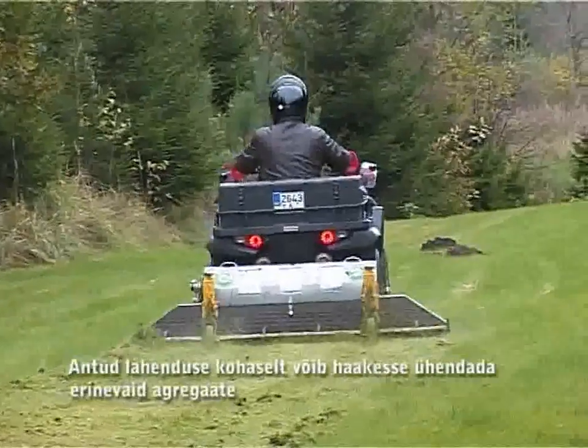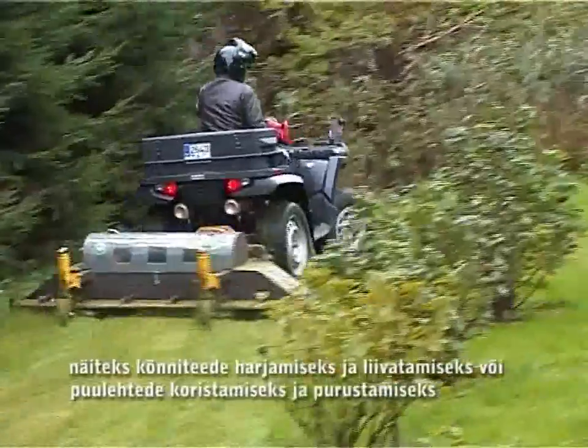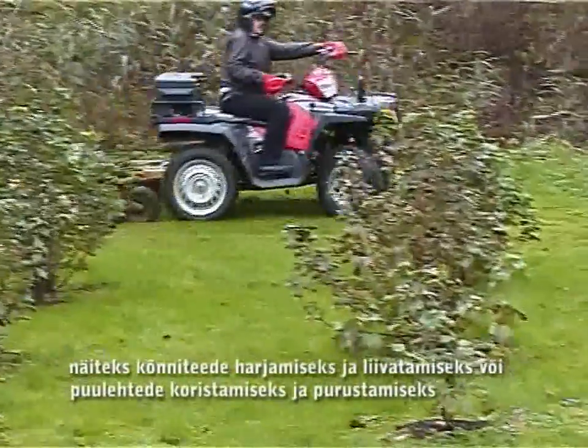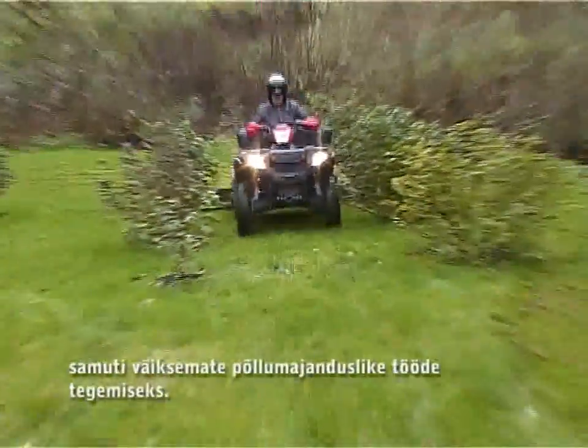This solution allows hooking up a variety of aggregates, such as for brushing and sanding sidewalks, harvesting and crushing leaves, as well as for minor agricultural work.